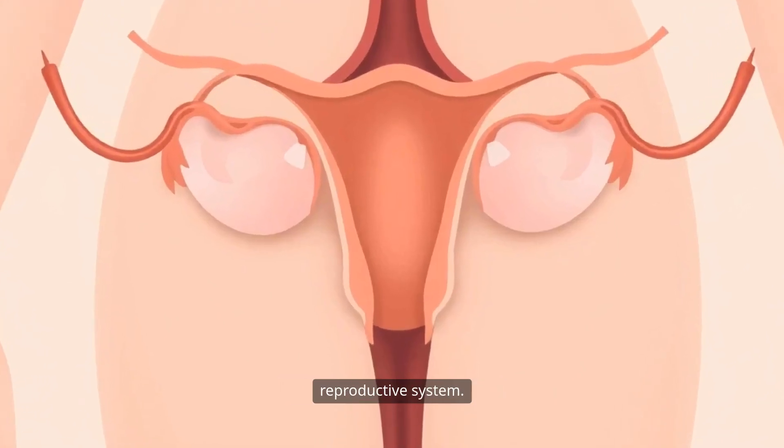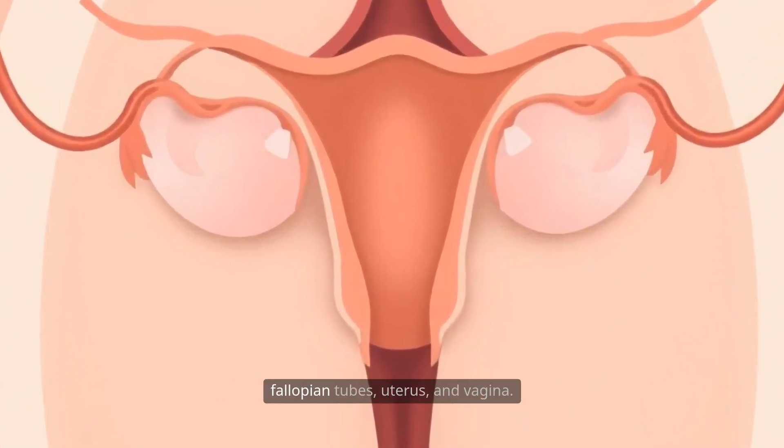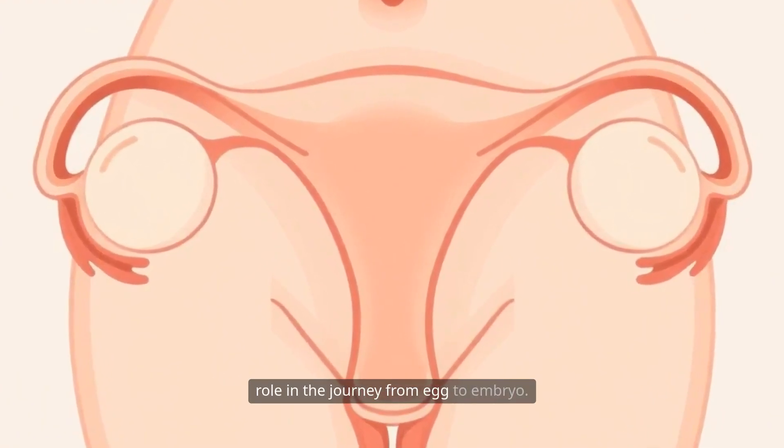Let's begin with the female reproductive system. The central organs involved are the ovaries, fallopian tubes, uterus, and vagina. Each of these components plays a crucial role in the journey from egg to embryo.